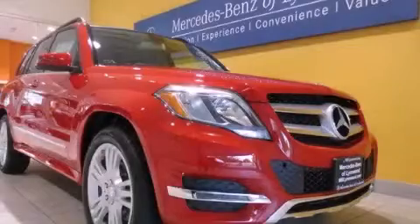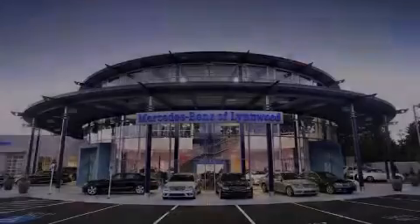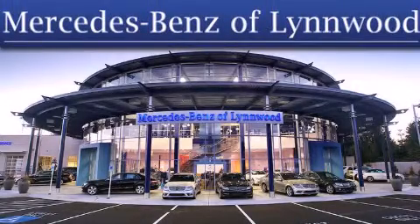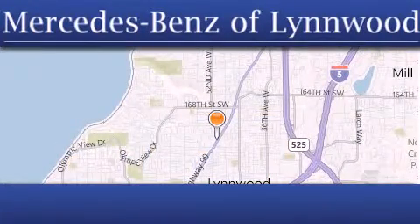Contact us today and schedule your opportunity to see this vehicle in person. Thank you for considering Mercedes-Benz of Linwood for your next new or pre-owned vehicle. For additional information, please visit our website, give us a call, or stop by our dealership.